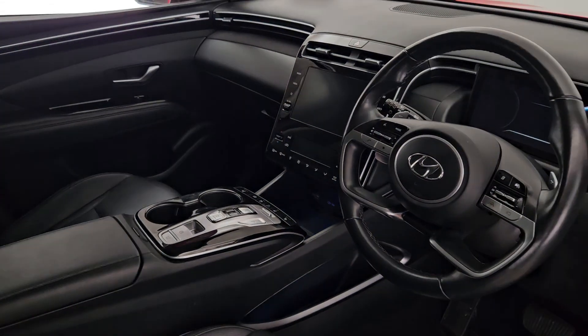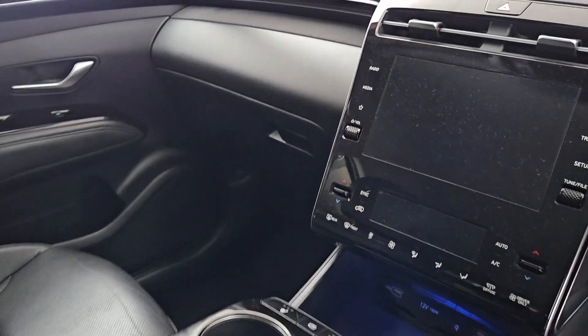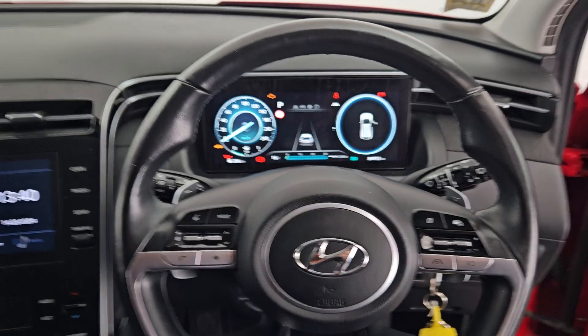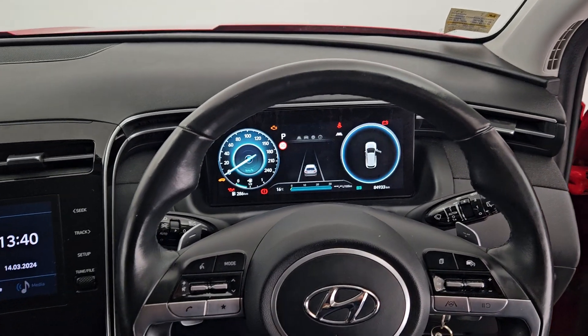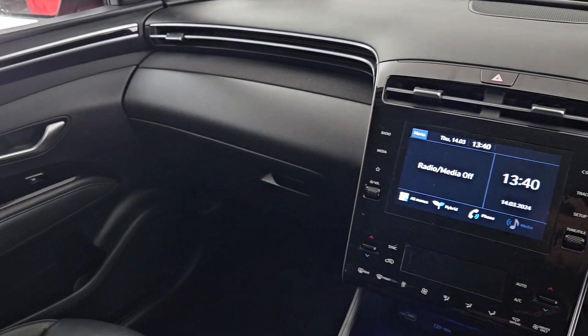This car is fully loaded. It has a heated steering wheel, heated seats, and dual climate control. This car has only 84,000 kilometres on the clock, to match the condition of the outside and the inside of the car.